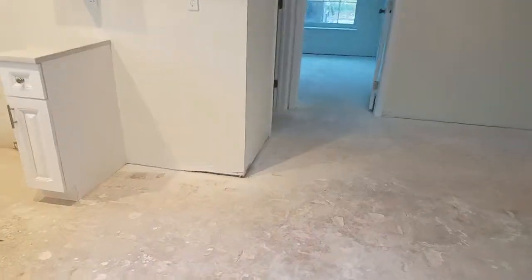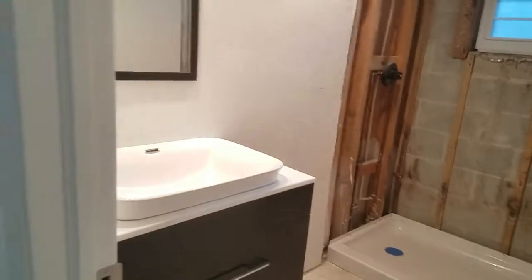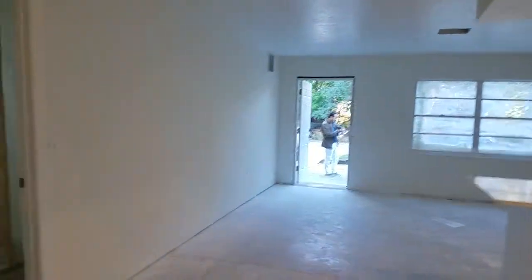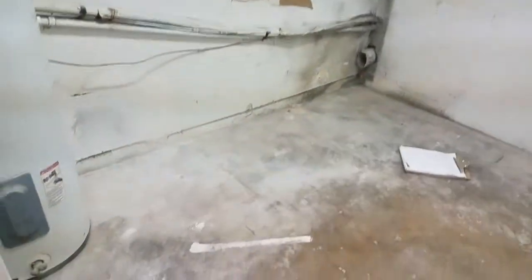The bathroom has the shower pan in, and the vanity and lights are down there. We're just finalizing how we're going to configure this bathroom — working out the layout on the floor.